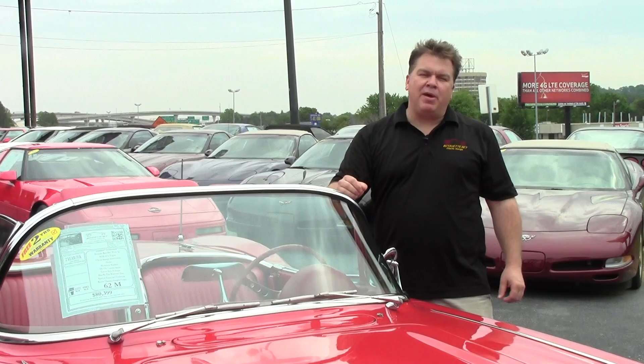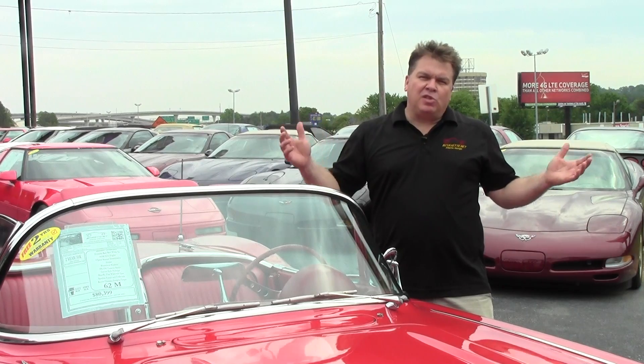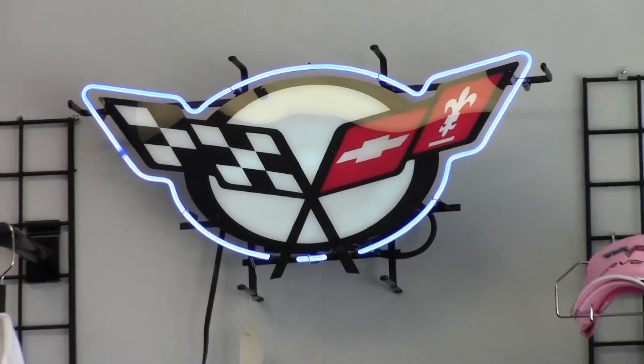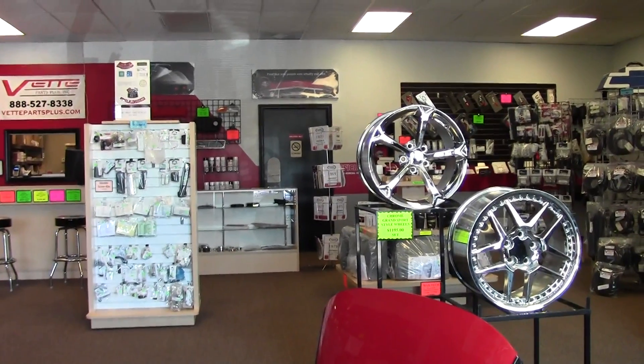We're A-rated with the Better Business Bureau and dedicated to earning your trust. Buyavette.net offers sales, service, and parts for any year Corvette. We stock thousands of parts for all generations of Corvettes. If we don't have it, we'll find it for you.